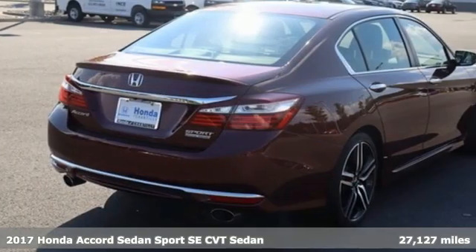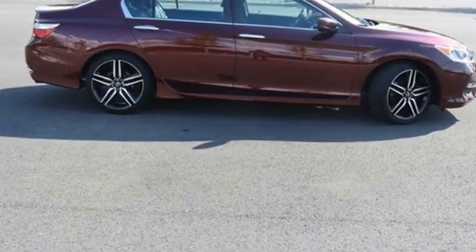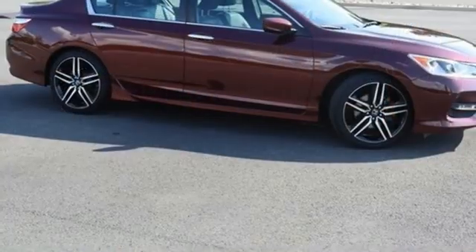It boasts an impressive list of features, like these: Bluetooth wireless audio streaming, Bluetooth hands-free link, front heated leather bucket seats, and USB port.